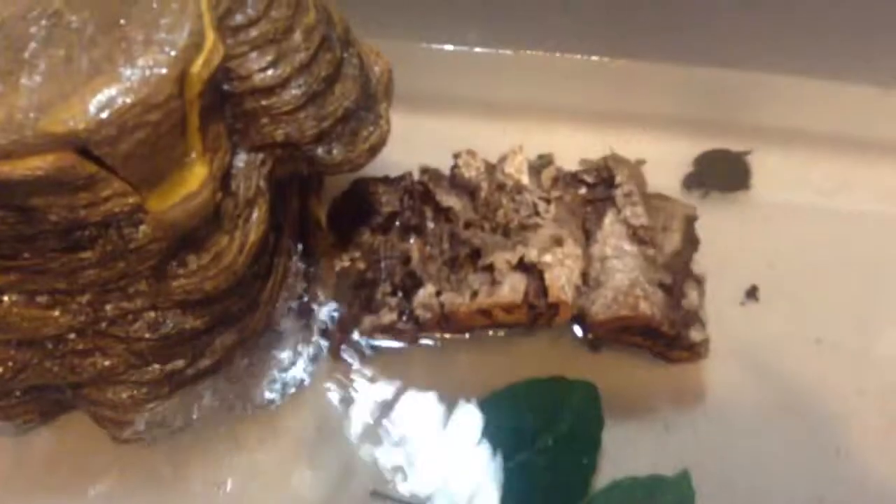I will be doing a giveaway probably next weekend on a video. If you're a reptile lover, there's gonna be like a cricket keeper and stuff like that, chameleon bedding, and a hiding log. So be prepared. Look how cute they are — I love reptiles. Thanks for watching, guys, and if y'all have any video ideas you want me to make, please comment that below. Thanks, guys, bye!